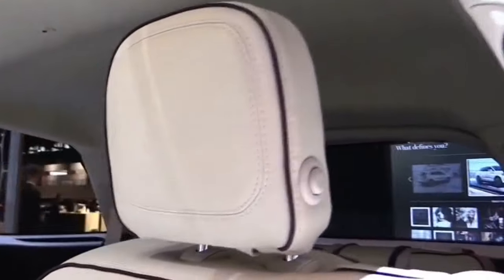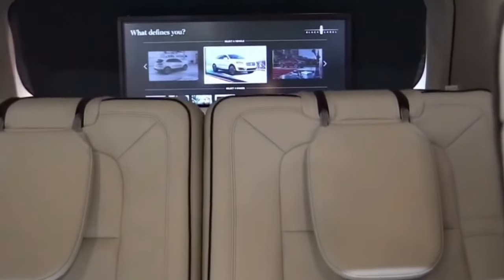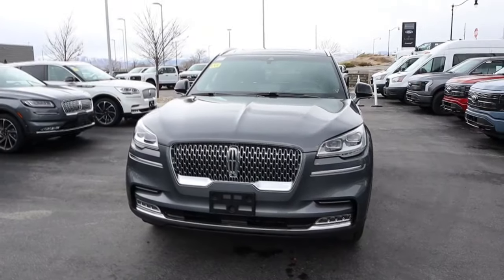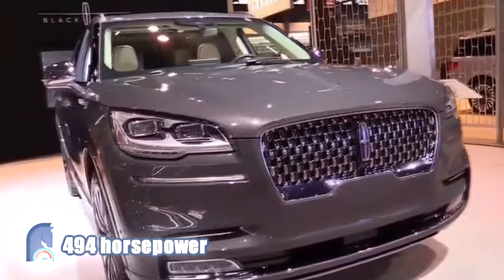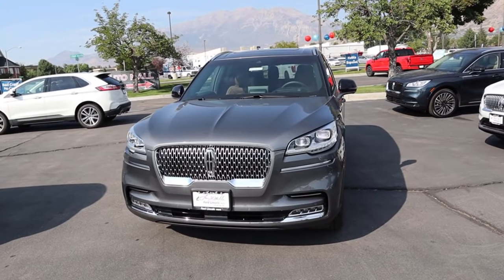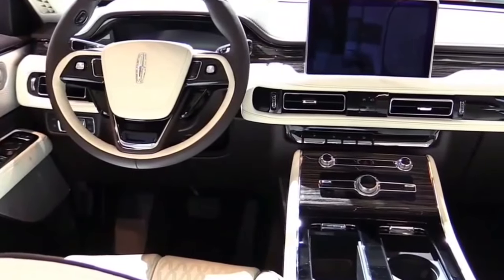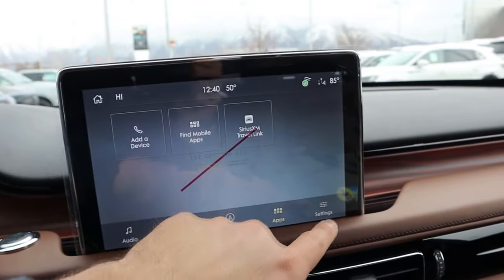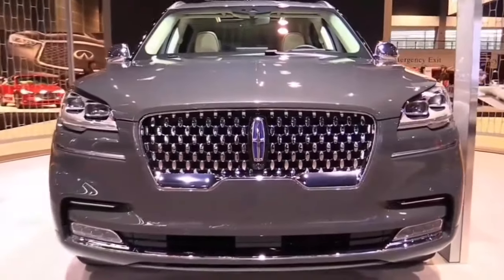Cargo space behind the third row is great at 18.3 cubic feet, more than most competitors in its class. Fold down the third row and you get 41.8 cubic feet, and with all two rows folded, you'll have 77.7 cubic feet. Under the hood, you'll either find a turbocharged V6 with 400 horsepower and 415 pound-feet of torque, or a plug-in hybrid with 494 horsepower and 640 pound-feet of torque. The first two trims come with standard rear-wheel drive, but all-wheel drive is available as an option. The V6 can do 0-60 in less than 6 seconds. Even the most basic Aviator will get remote engine start, power-adjustable heated front seats with memory settings, a digital instrument cluster, a 10.1-inch touchscreen infotainment system, Apple CarPlay and Android Auto, Wi-Fi hotspot, and a 10-speaker sound system. The standard safety features package includes forward collision mitigation, blind spot monitor with rear cross-traffic alerting, and lane departure mitigation.